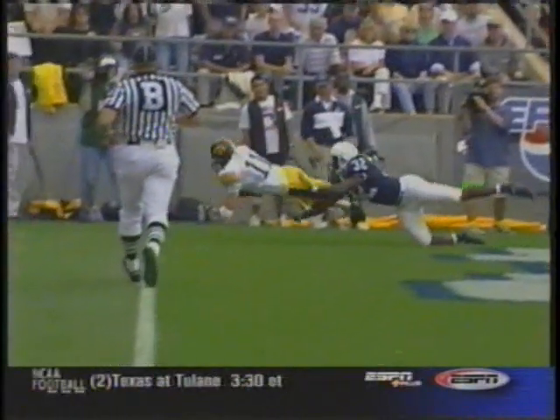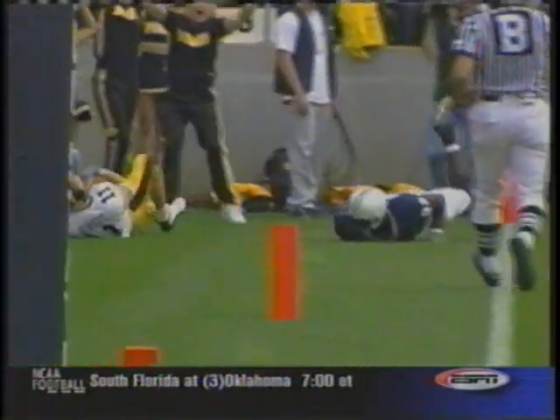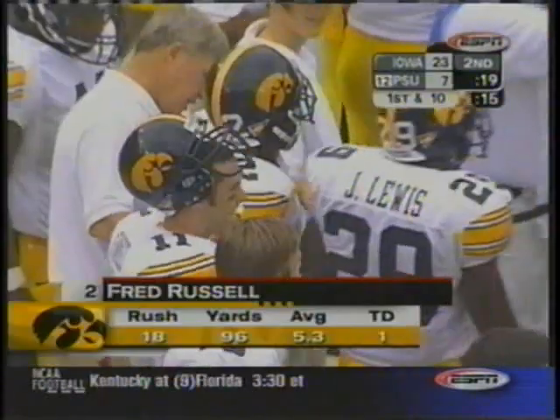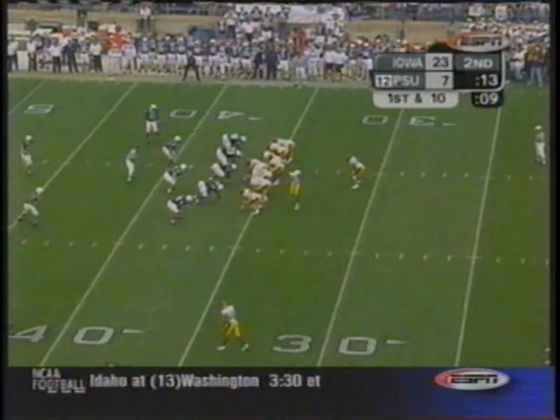Did he have a foot down? I have to say that is a great call right there, and a great catch by Ed Hinkle — beating a good cornerback in Brian Scott. I'd really compare him to Anthony Davis of Wisconsin in a similar blocking scheme, which Penn State will see again next week when they play the Badgers.